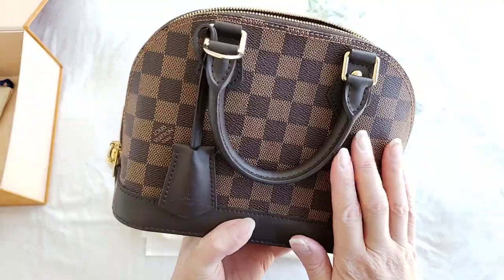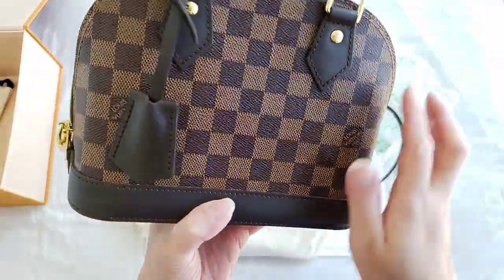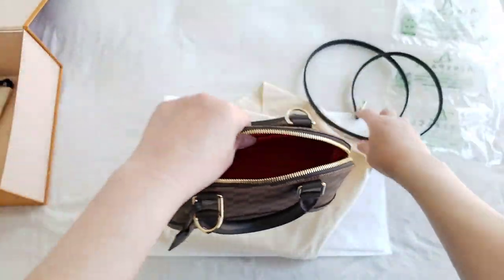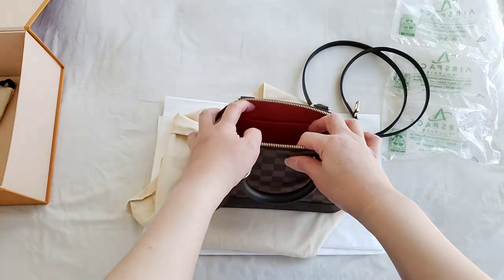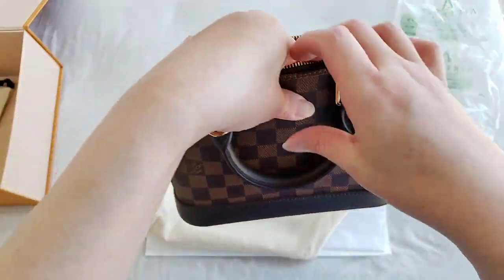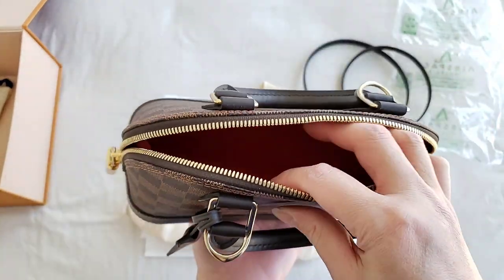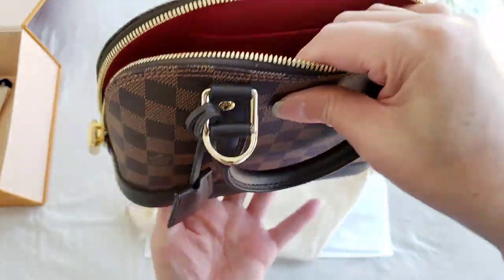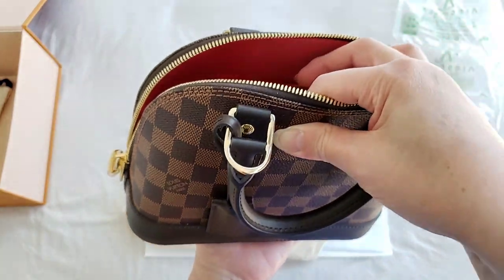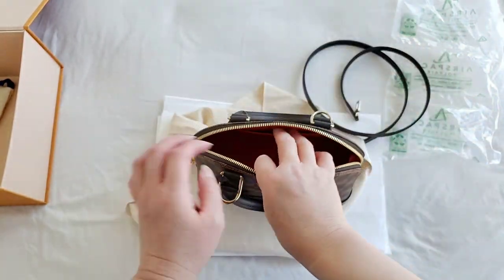But this is the Alma BB, and as you can see, it has always been a very iconic bag. It is such a unique bag that a lot of designers actually try to copy or mimic in a similar style, but you can't beat the original. So once again, thanks so much for watching and we shall see you tomorrow.